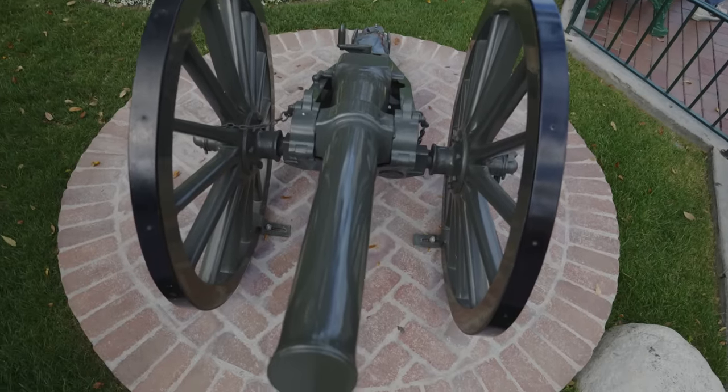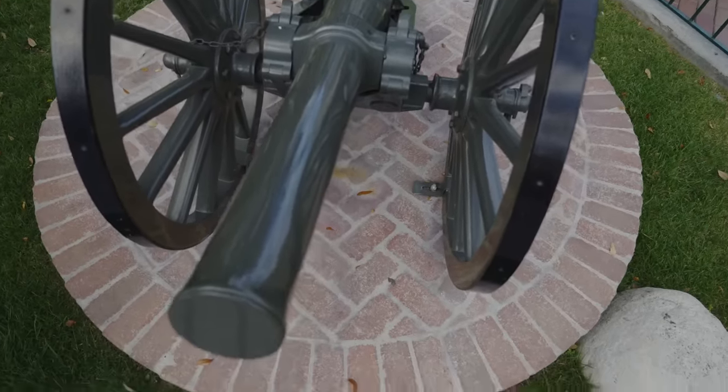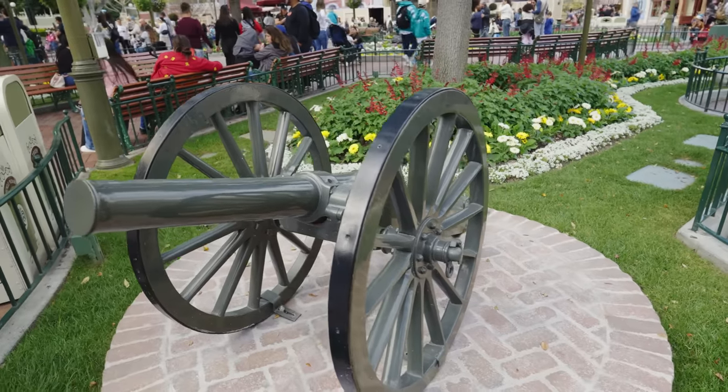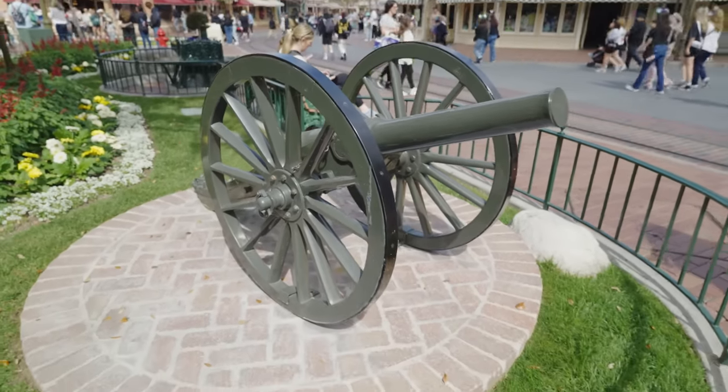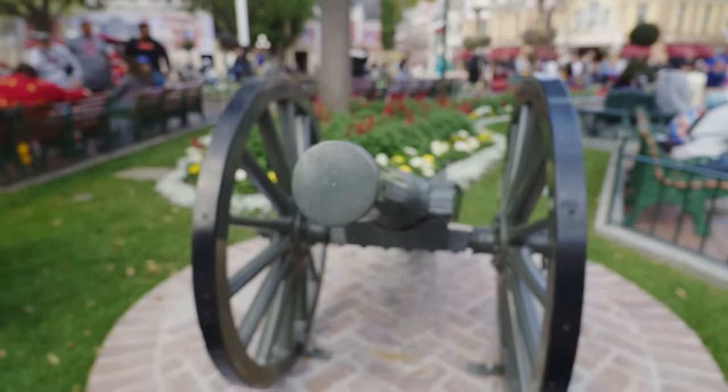Number three on our list is the French cannons — an opening day prop estimated to be from 1813. I had no idea they were that old. These were used as artillery pieces by the French army during the Napoleonic Wars from 1803 to 1815. The wars were a series of conflicts fought between the First French Empire under Napoleon and an array of European coalitions. There were also cannons in the town square of Walt's hometown of Marceline, Missouri — I think that's where the influence came from. These cannons were fired, but never in war.